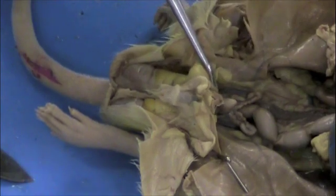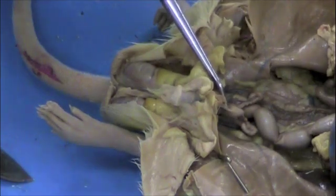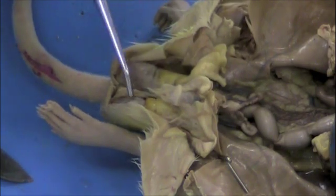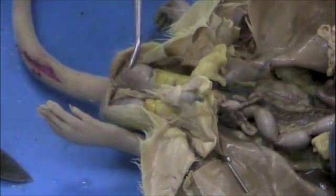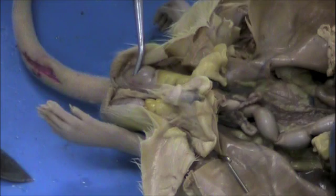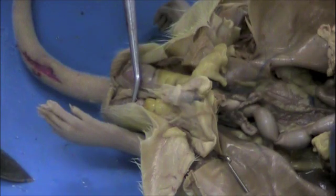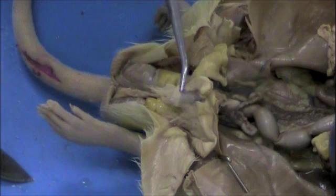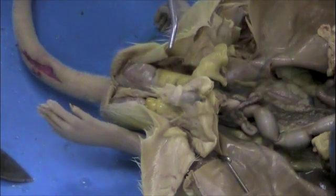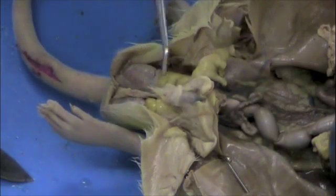Directly in the middle of the seminal vesicles is a hard organ — this is part of the bladder right here. Below that, on the left and the right between the legs, are the testes, which are responsible for the creation of sperm through the process of meiosis. There's one testis here and another right here. In between the testes is the penis right here. These are the reproductive organs of the male: seminal vesicles, testes, and penis.